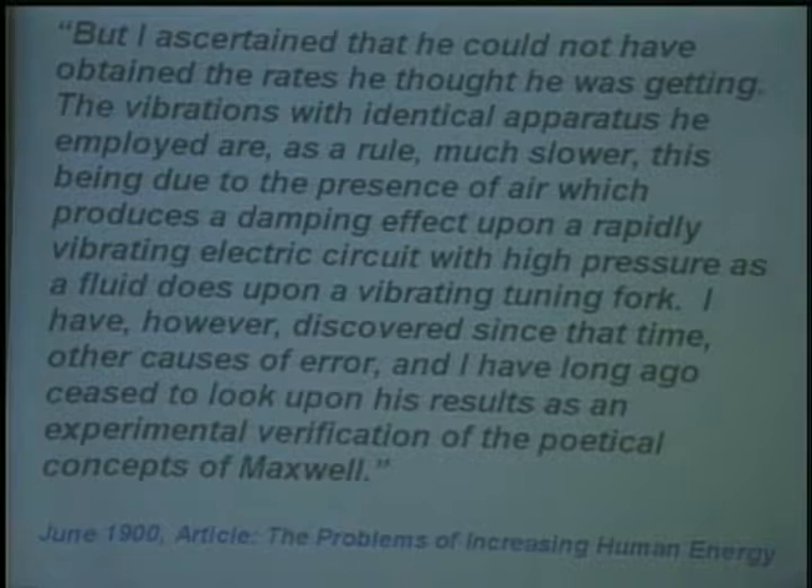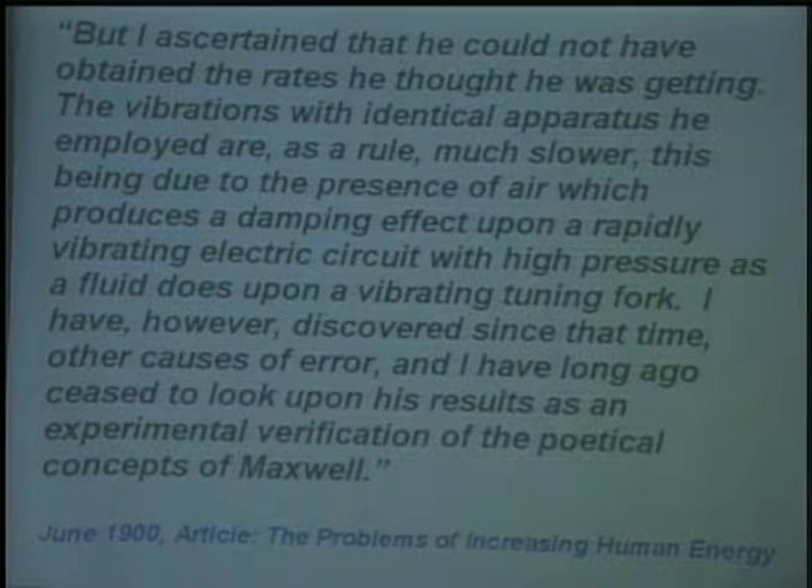This is the statement of a man who is losing the first industrial standards war. His 60-cycle AC polyphase electricity system was adopted by the financial and industrial powers in New York in 1888, but when he came up with something much better, that technology was frozen out of the market and he was slowly marginalized. Tesla is saying James Clerk Maxwell is a poet, his work is to be ranked with science fiction, and Heinrich Hertz did not verify Maxwell's prediction and did not discover electromagnetic waves.